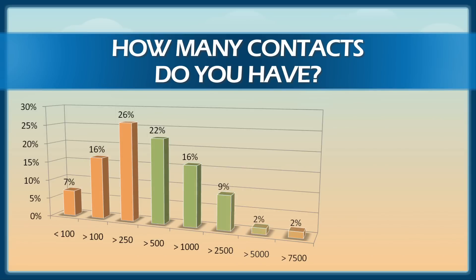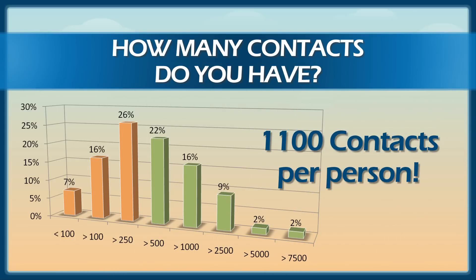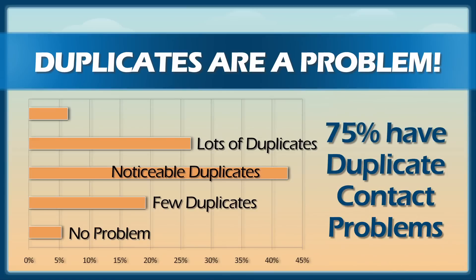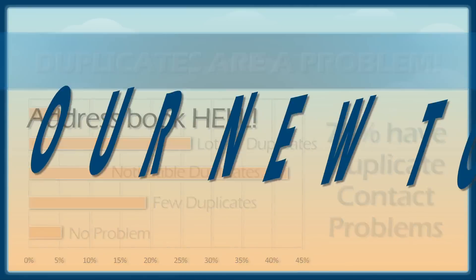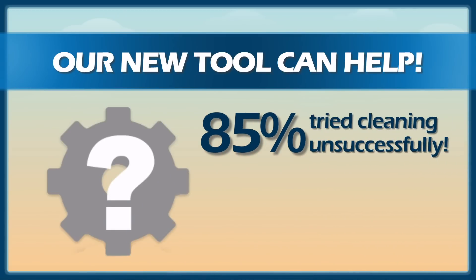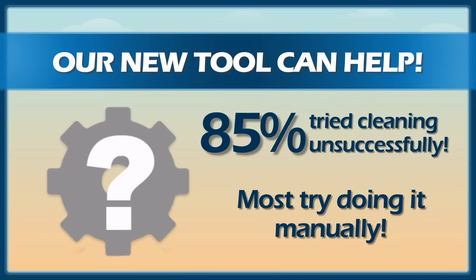Over half of you have more than 500 contacts in your address book, with an average of over 1,100 contacts per person. You are one seriously connected group. And as it turns out, duplicates are an even bigger problem than I had imagined, with over 75% of you saying that duplicates are a big issue, and quite a few saying that you're stuck in address book hell. I believe that a new tool can help, since 85% of you said that you've actually tried unsuccessfully to clean up your contacts, with most of you attempting painfully to clean up your address book manually, starting with the A's.